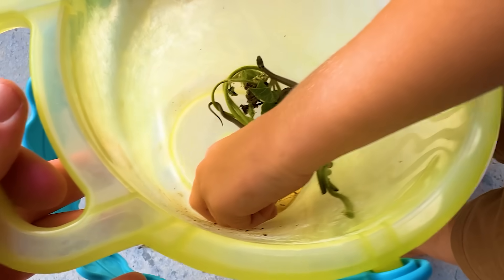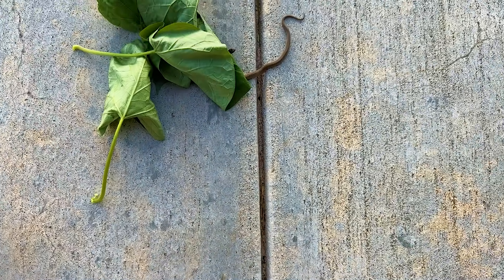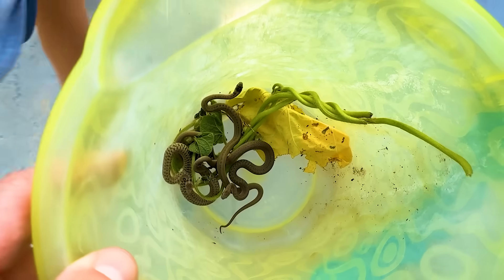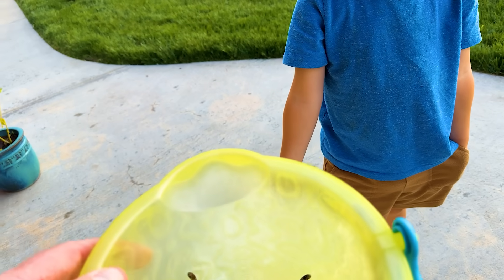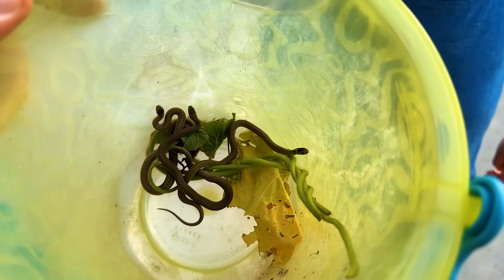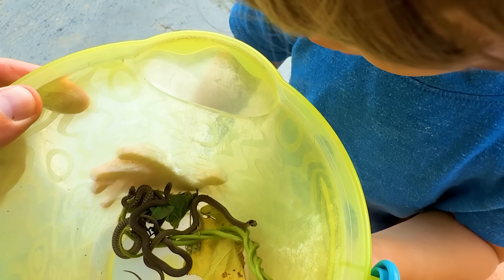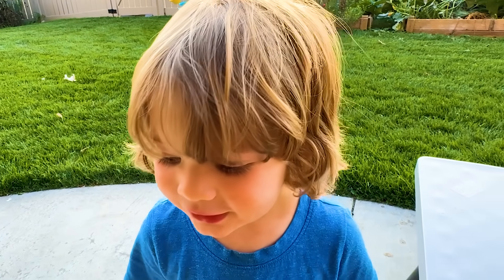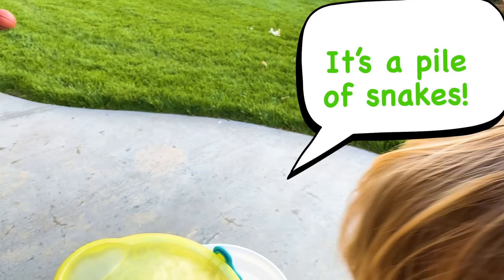Oh boy. You caught one too? Not one. Julian, look at what you just threw. Be careful. Not two, but three snakes, boys. Can you believe this, guys? Look at these little snakes. What do you think of this? It's a pile of snakes.